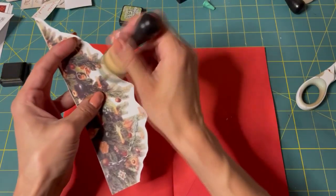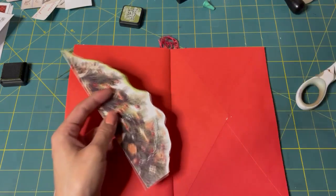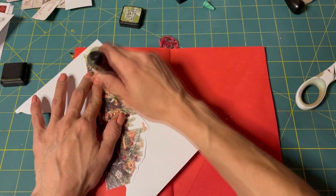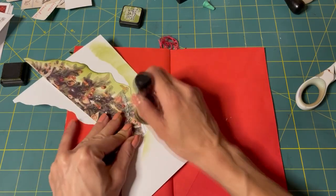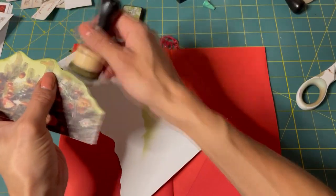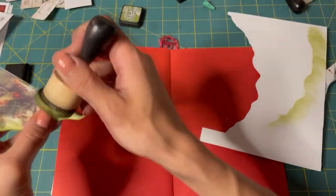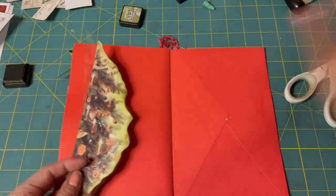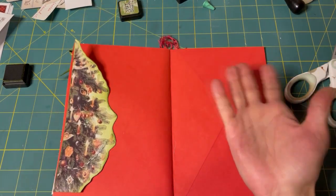I'm thinking green on this one — to ink it green. So here is our tree, and it's just going to be a pocket. It's going to go here. And then we're going to make baubles to go in there. That's what I think.